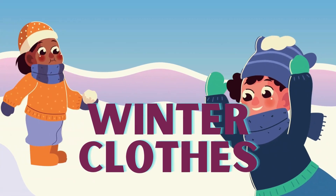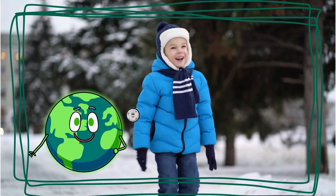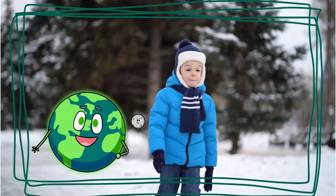Remember, when it's cold outside, it's very important to wear cozy coats, gloves, hats, and scarves. They keep us warm and toasty while we have our winter fun. Bundling up makes outdoor adventures even more enjoyable.